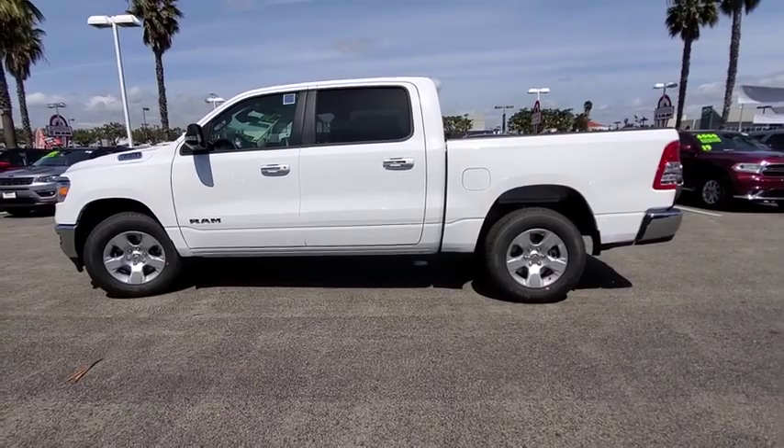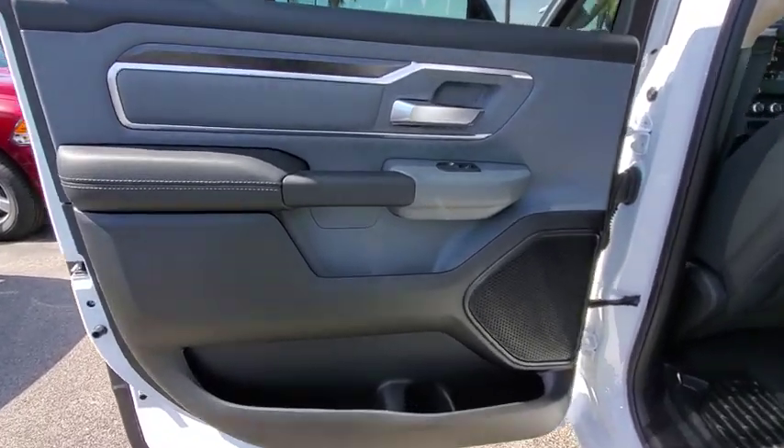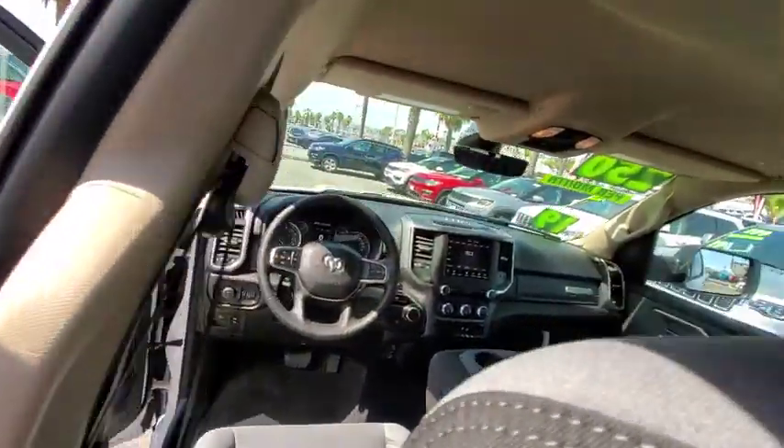Cruise control, floor mats, keyless start, aluminum wheels, AM/FM stereo radio, power door locks, fog lamps, MP3 player.